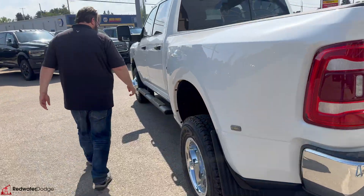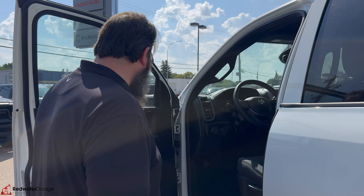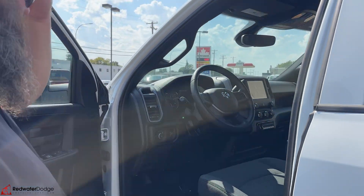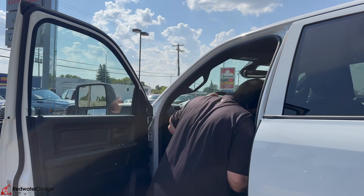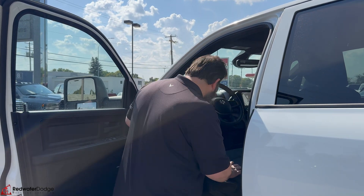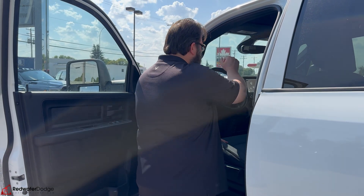Really nice mud flaps on this as well. Moving to the driver's side: power folding mirrors, power windows, power locks, cruise control, air conditioning, all that fun stuff. You got your push-button 4x4, tilt on the steering wheel which is very nice, a bunch of USB ports, and a bunch of 12-volt plugins as well.